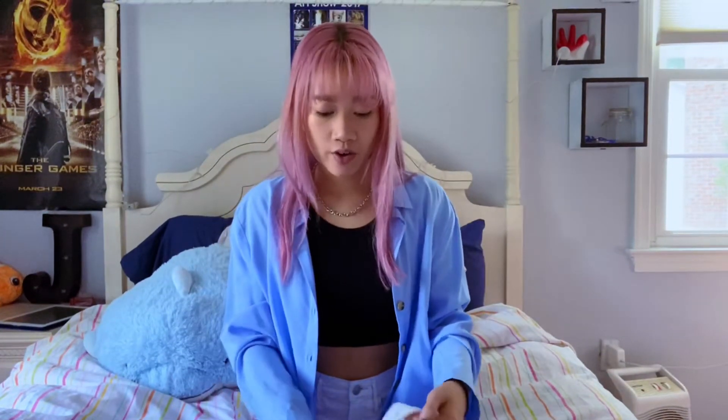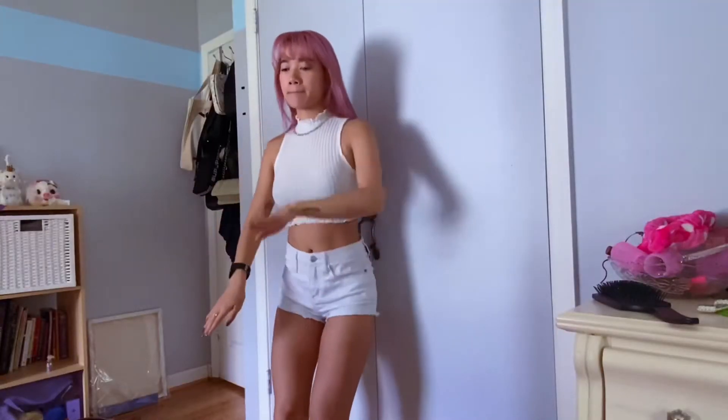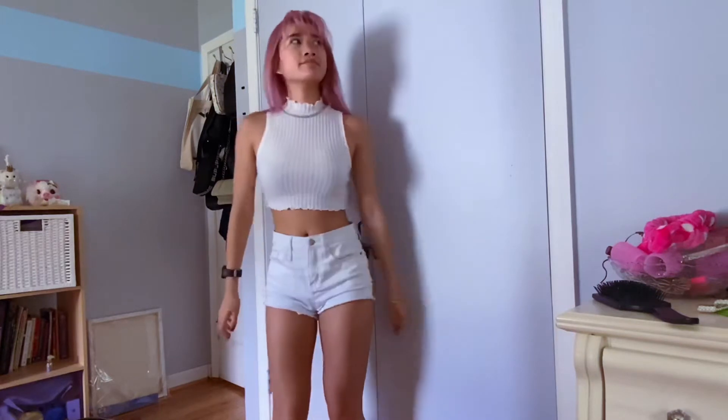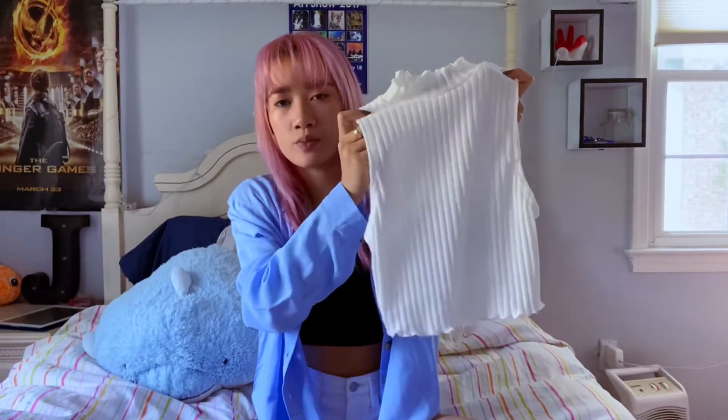Next I went to Forever 21, which had a pretty good sale section, except none of the clothes were really speaking to me, which is rare — I usually always vibe with whatever Forever 21 has. But this time nothing really spoke to me. I did get this really simple sleeveless mock neck with frills — it's such a crop top, it's super cropped and just barely covers my chest.